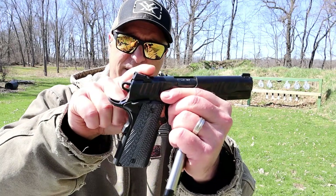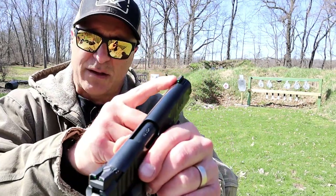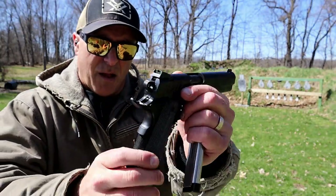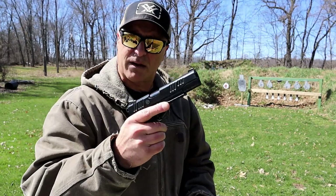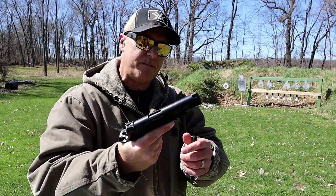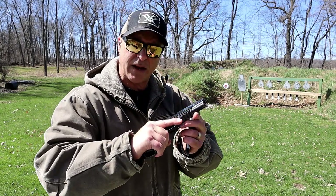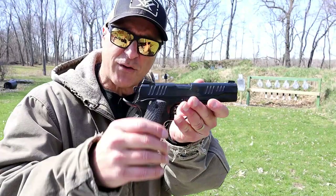Sort of like Novak style sights, ramped up there. It has green inserts, as well as the drift adjustable front sight. It's a cool gun, a little bit on the pricey side, but it's a quality built 1911 made out of Duluth, Georgia. Let me load it up and see if I can do any better.